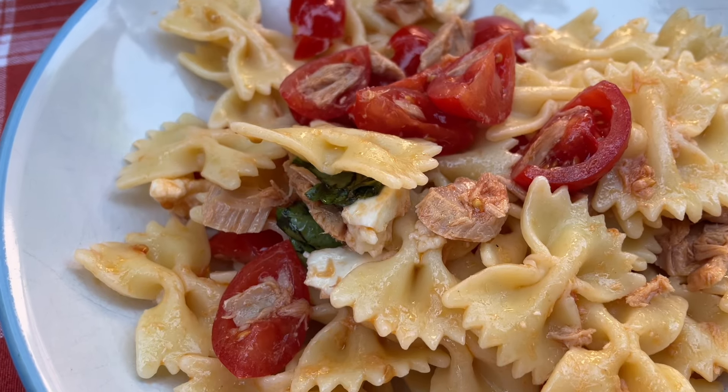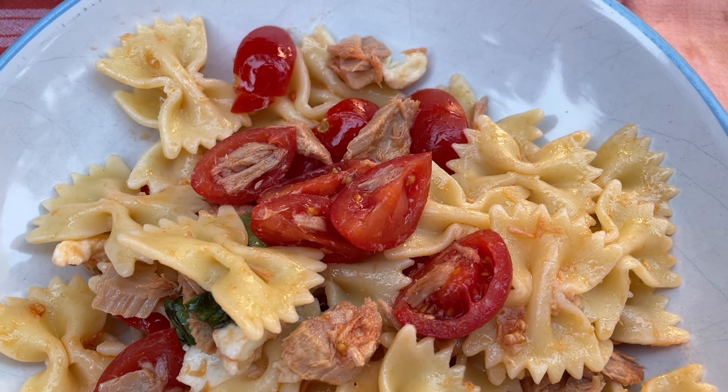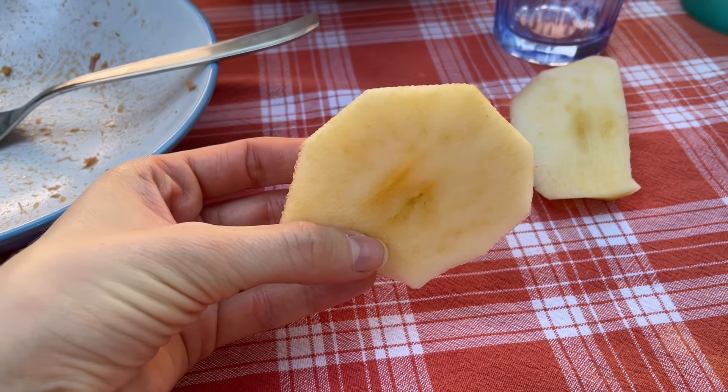Pasta fredda literally means cold pasta. It's made with cherry tomatoes, tuna, mozzarella, and basil. And after that, an apple.